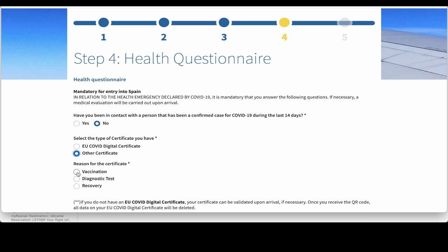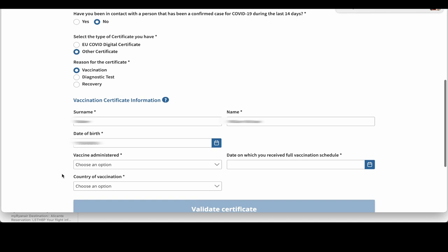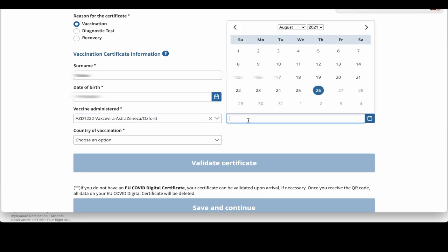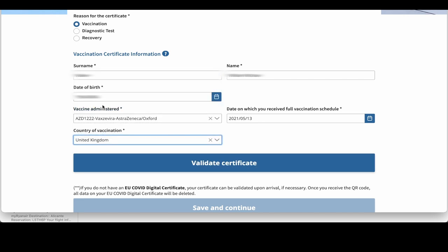The reason for the certificate is vaccination. So we've got that and I'm going to fill out the details — the vaccination certificate information. We fill in name, date of birth, and then the vaccination certificate information. We had the AstraZeneca jab, so you select that from the drop-down menu. It asks when you completed the vaccination schedule — in other words, you put in the date of your last vaccination, your last jab. Then it asks for the country of vaccination, so you put in UK, and that completes the vaccination certificate information.